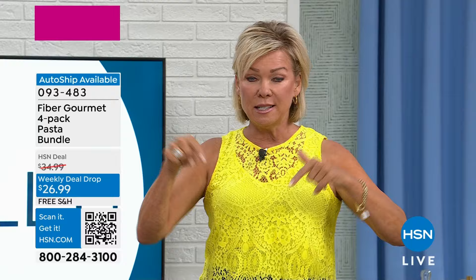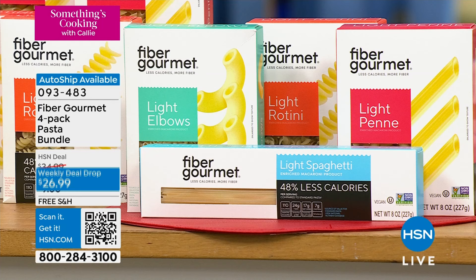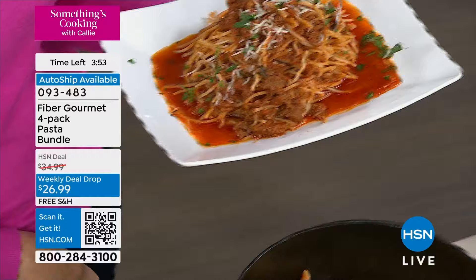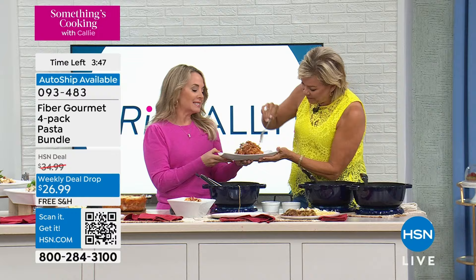The combo — one of each type of pasta — on auto ship, there's less than a hundred, so be quick. You can do a single ship if you run out of the auto ship. Multiple orders work too. Pasta lasts forever — you don't have to worry about an expiration date. This looks like real pasta, it tastes like real pasta. The only thing you're not getting is the guilt. That's an amazing bolognese — you can put any type of sauce, or even just olive oil and parmesan cheese.